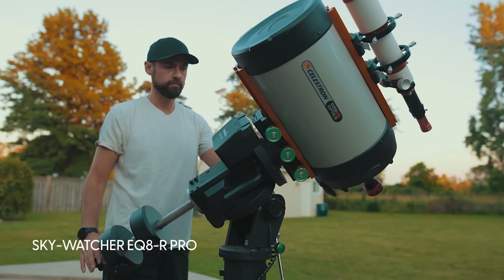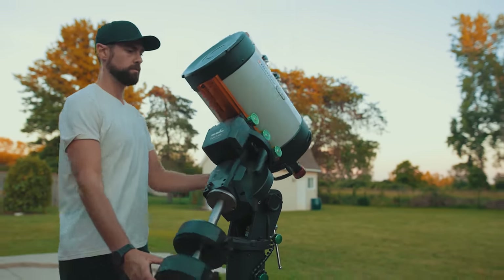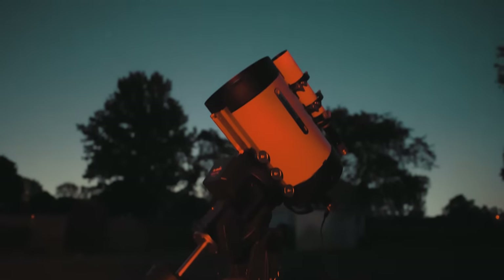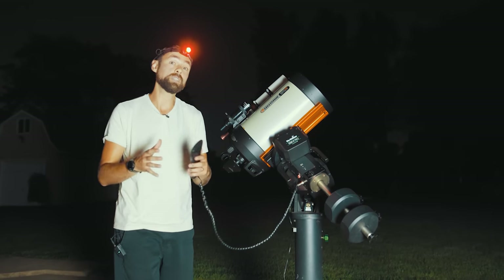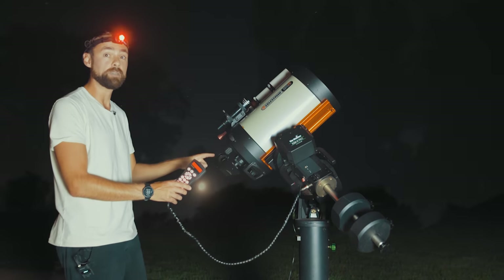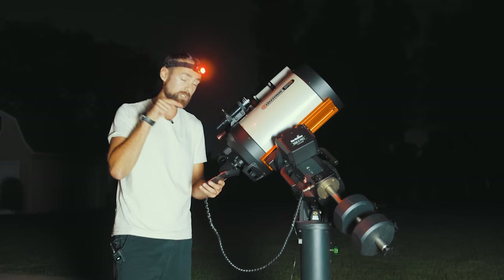If you're new to the hobby, this is a computerized equatorial telescope mount that will not only point the telescope at Saturn for me, but it will track it. To ensure that the pointing accuracy of this telescope is correct, I need to do a little star alignment routine. I'm using the eyepiece and I've lined up Arcturus, and I'll probably do Deneb next. After that, I'm going to tell it to go straight to Saturn.